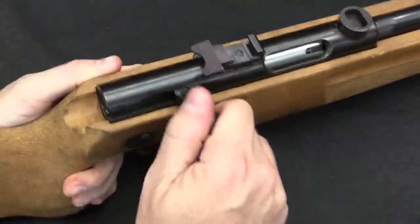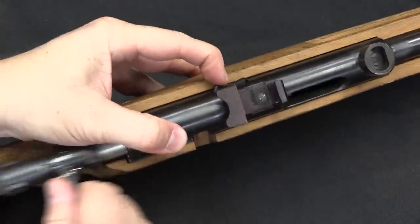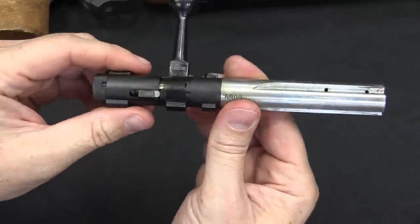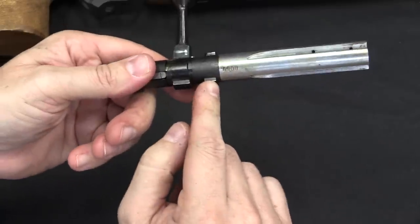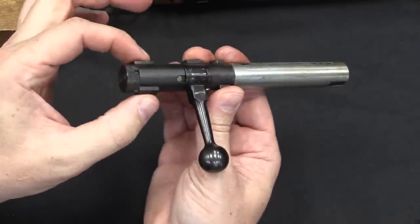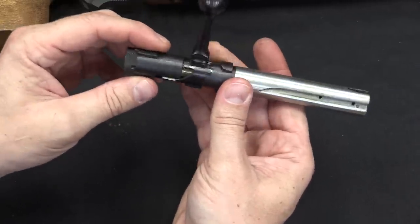Removing the bolt is just a matter of: open the bolt, push this bolt release, bolt comes out. Not a whole lot going on here. It looks like there are four locking lugs, but in reality you have two locking lugs located at the back of the bolt, and then these are just guide lugs to keep the rear striker section of the bolt correctly oriented.